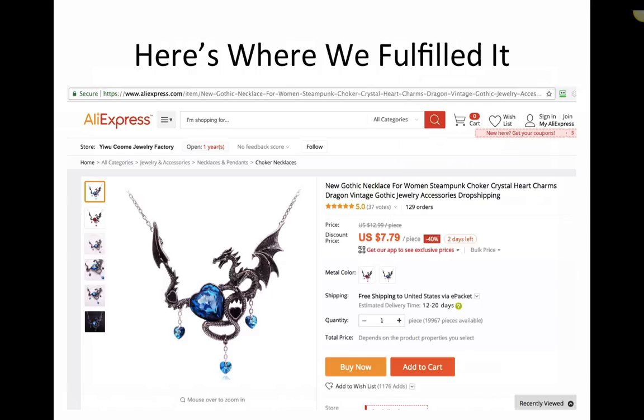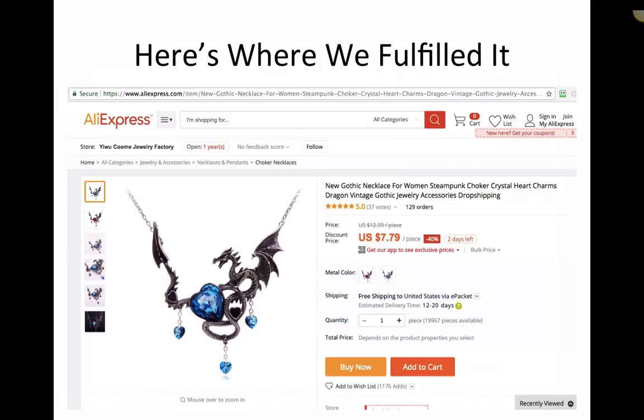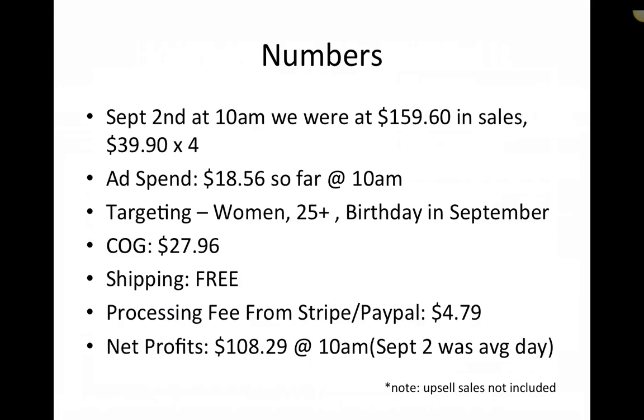So it was about $6 out the door for this item. And as you see, we charged $34.95 plus $4.95 shipping, so we were at $39.90 — call it $40 for easy math. And this was at about $6.25, something like that. So we had $33.75 margin to work with. It was pretty easy to get the sales in at that. We had a lot of margin to work with.